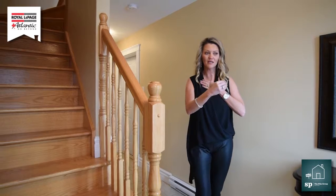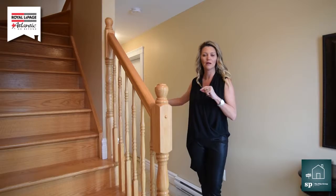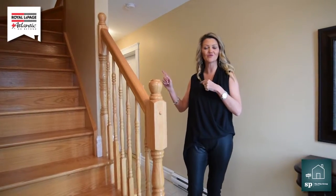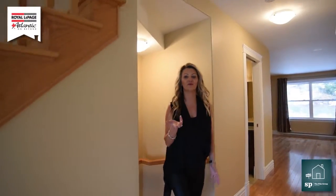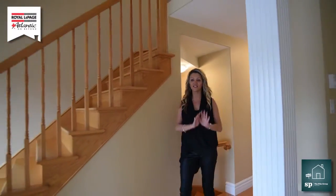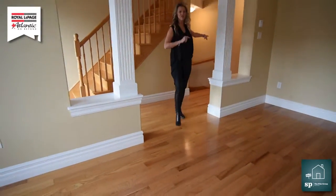As we come in on the main level, you're going to walk right through to the basement, but I'm going to show you that later. For now I want to show you the rest of the house, so let's go upstairs. Here we are on the main floor — you are going to love all this beautiful hardwood that's going to follow us right into the kitchen that I'm going to show you later.